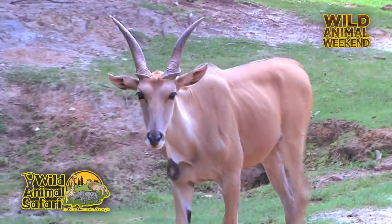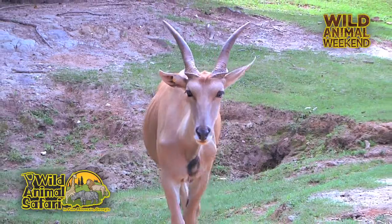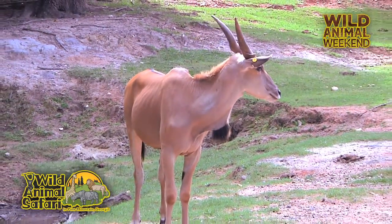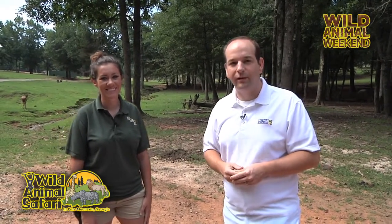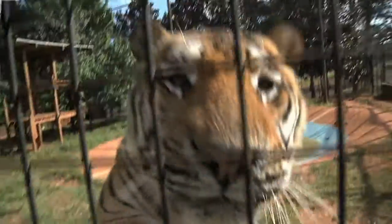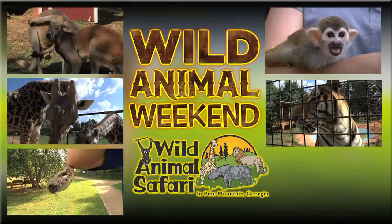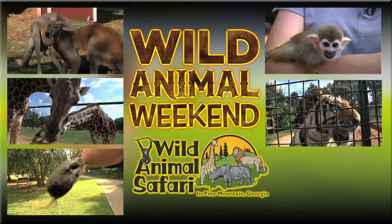And you have five of them here? We do — we have one male and four females. And they're all in the drive-through section of the park, so you can actually feed them the cubes that we have. Well, come out here, hand-feed an eland, come see the rest of the animals here in the drive-through area as well here at Wild Animal Safari. We hope to see you on the next Wild Animal Weekend!